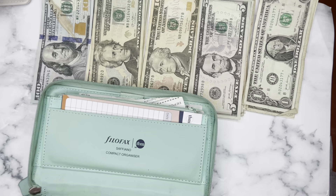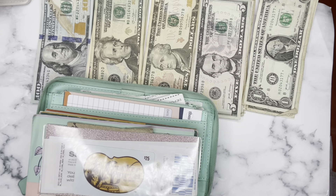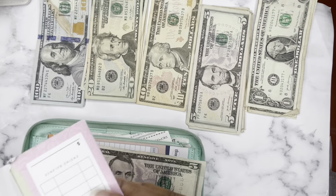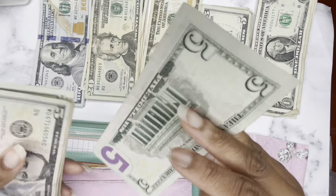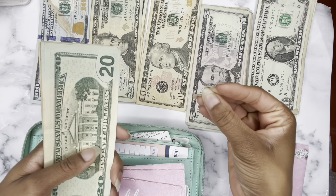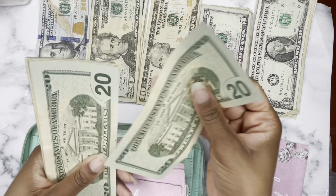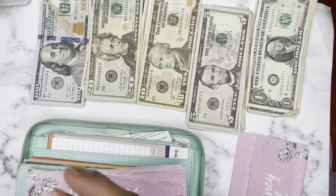Giving gets $5. Alrighty, so moving on to my pink envelopes here. Emergency is getting $5. So this is my cash emergency fund. Of course, I have my emergency fund in my high-yield savings account, but this is strictly for cash, and my goal is $500 for this. I just save a little at a time whenever I can.